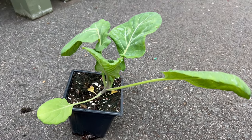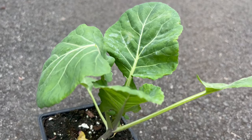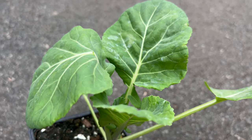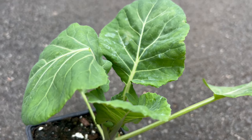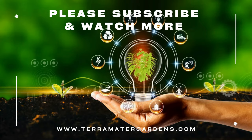Beyond its culinary attributes, it contributes to a healthy garden ecosystem. Its broad leaves provide shade for delicate crops, and its presence in the garden can help deter certain pests. This makes it a valuable companion plant for promoting biodiversity and maintaining a thriving garden.